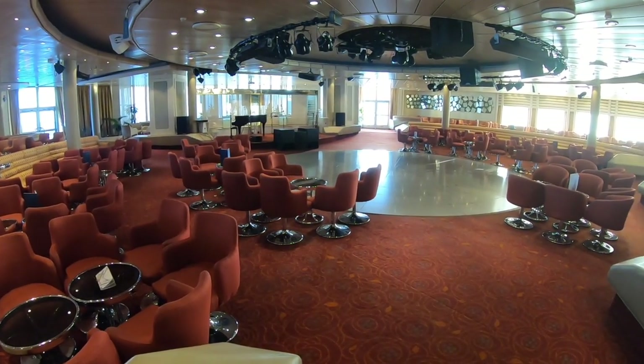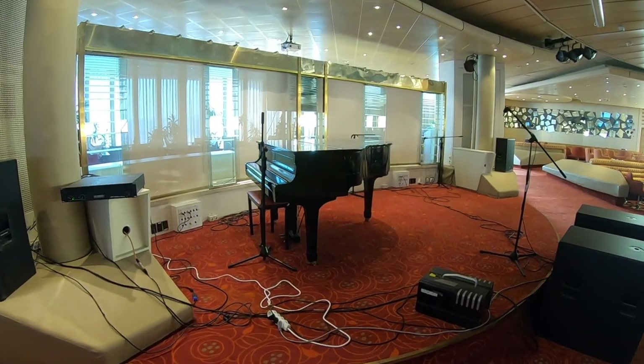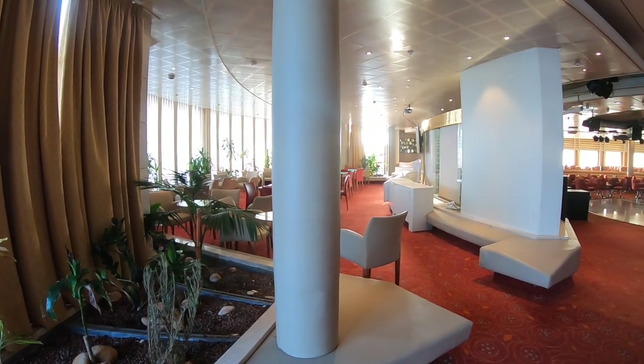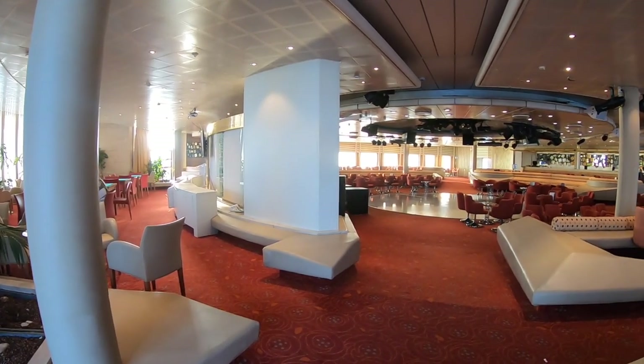Here we have a massive lounge. This ship does space really, really well. The ship holds just over 1,500 passengers, and I think modern cruise ships would try to cram at least 2,500 into this same space.